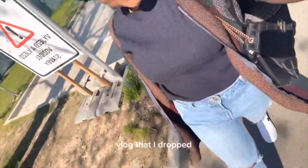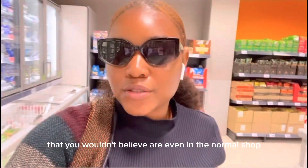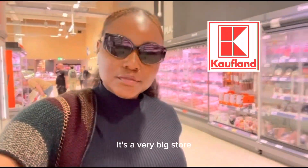I'm going to get some things that we eat as Nigerians that you wouldn't believe are even in a normal shop. I hardly go to the African store because I can get almost everything I need from this particular store — it's a very big store — and I'm going to be showing you that in this video.